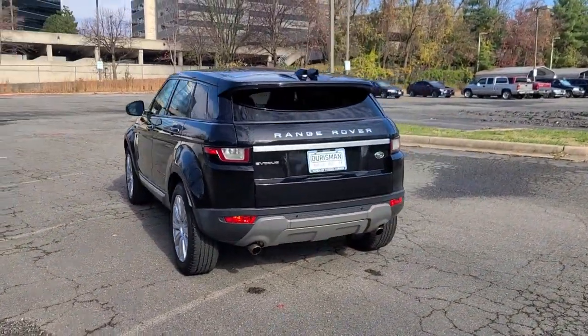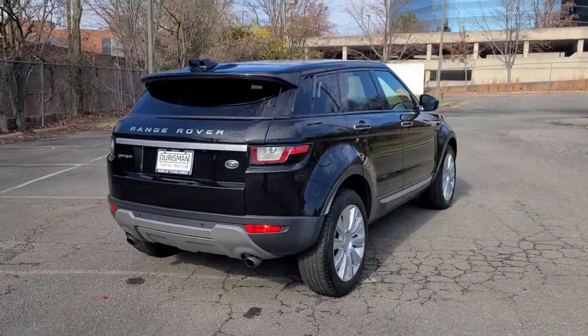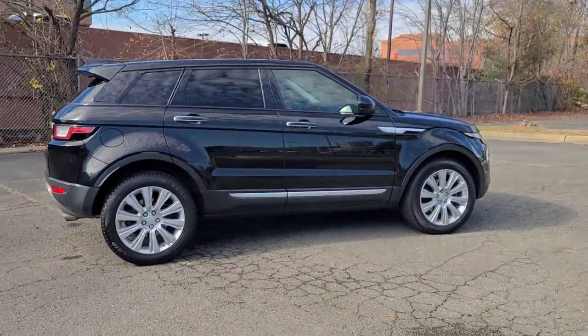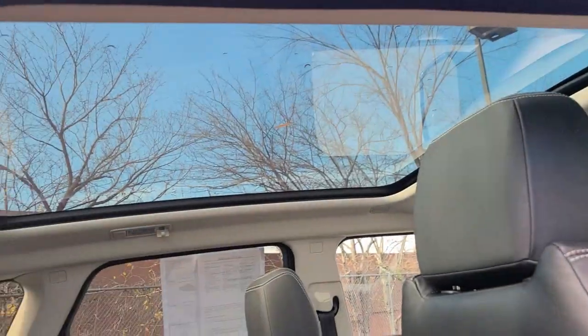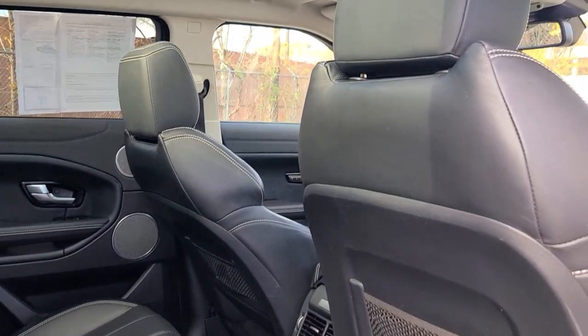The following are some of this vehicle's highlighted options: navigation system, keyless entry, sunroof/moonroof, all-wheel drive, power lift gate, backup camera, power passenger seat, fog lamps, dual-zone AC, and aluminum wheels.